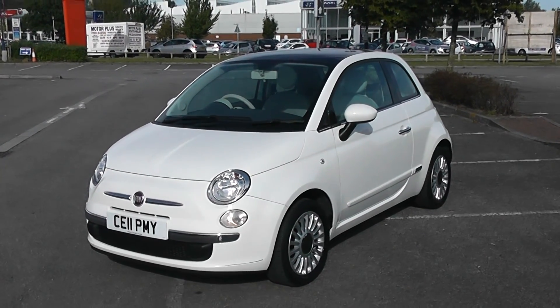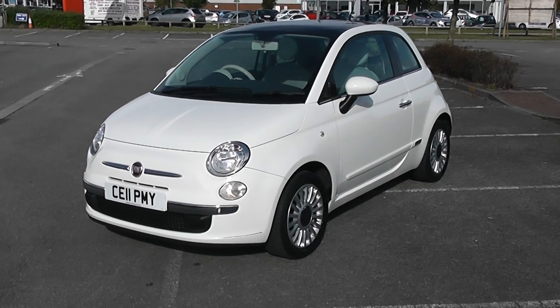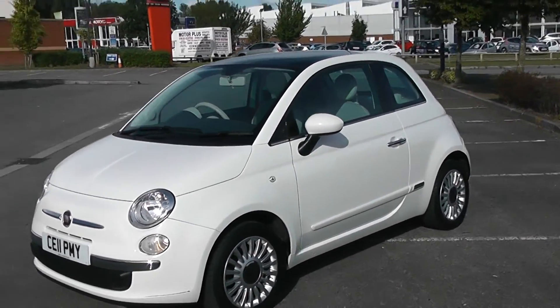Welcome to Wessex Garages Newport. Here we have a Fiat 500 1.2 Lounge, finished in white, complete with the glass panoramic sunroof and alloy wheels. Very nice looking car indeed, this one.